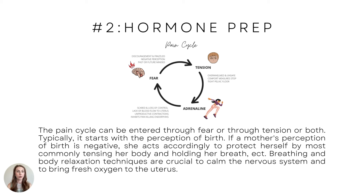You're entering the pain cycle through fear — you're frazzled, negative perception, thinking in the past or the future — or through tension first, where you're feeling overwhelmed and unsafe and tensing up, triggering adrenaline. You're feeling scared or a loss of control, leading to lack of blood flow to the uterus, producing unproductive contractions, and affecting your pain level.